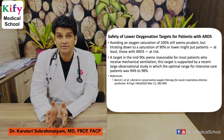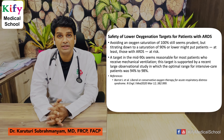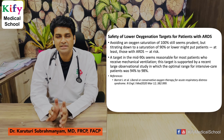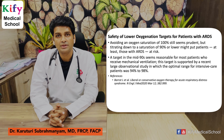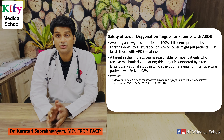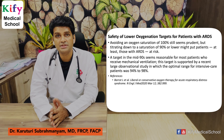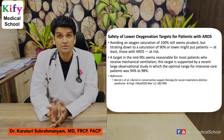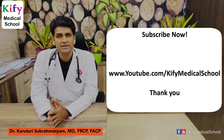Safety of lower oxygenation targets in patients with ARDS: avoiding an oxygen saturation of 100% still seems prudent, but titrating oxygen down to 90% or lower in patients with ARDS will put them at risk. A target in the mid-90s seems reasonable. The optimal range to maintain saturation in mechanically ventilated patients is 94 to 98 percent — not less than 90 and not 100. This article is published in NEJM.